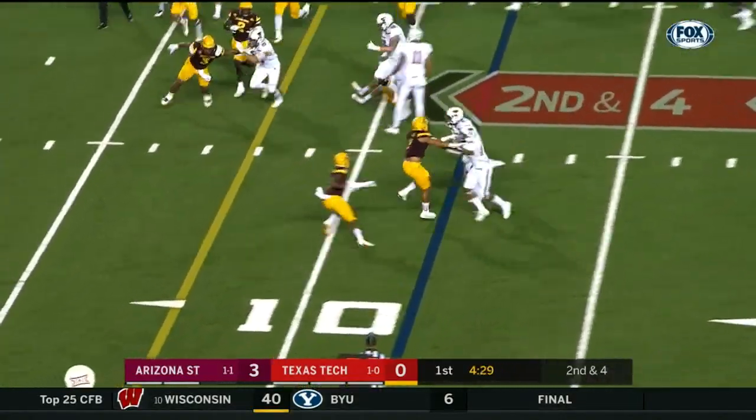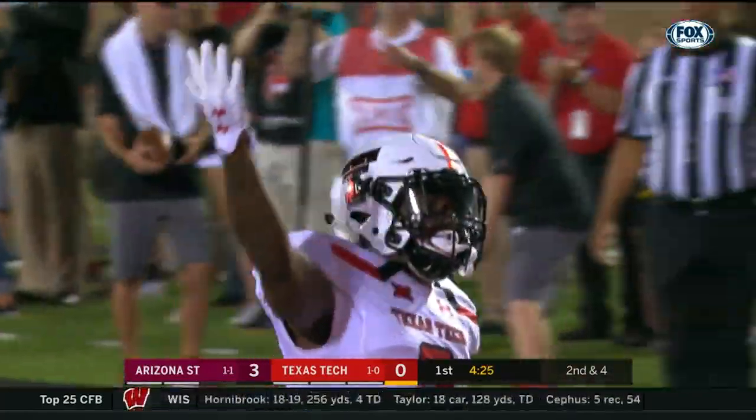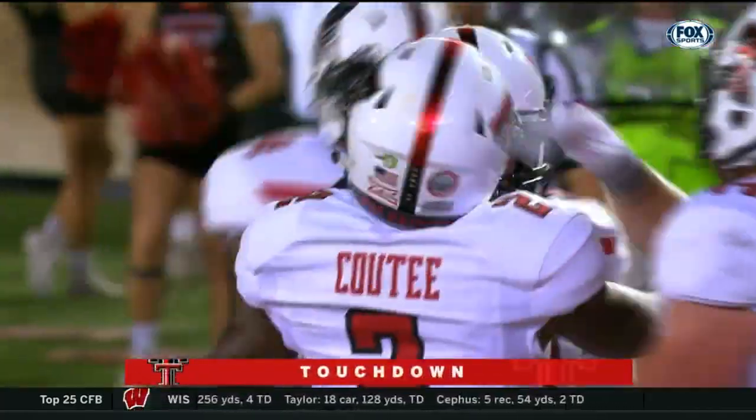It's a fly sweep for QT on second and four. He turns it afield and will go untouched into the end zone. Texas Tech is on the board.